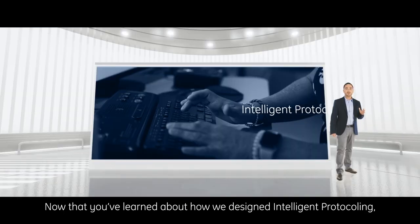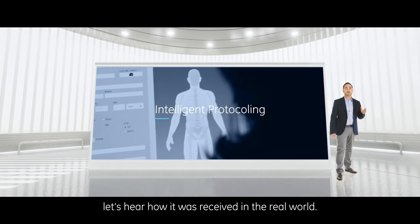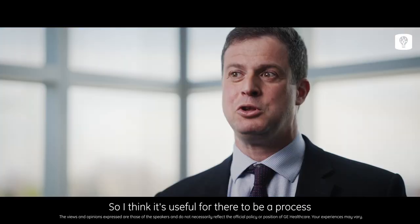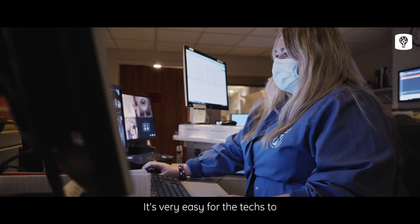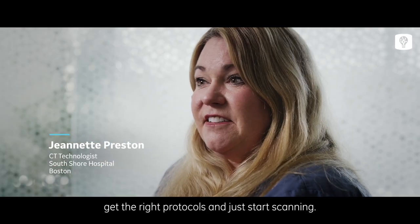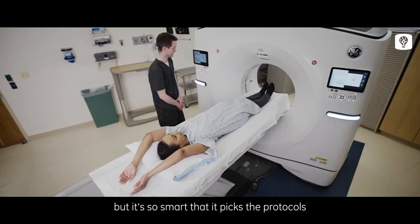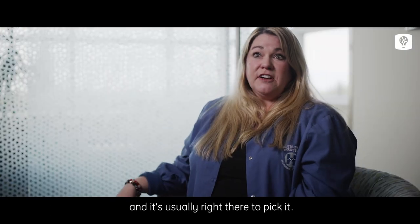Now let's hear how intelligent protocoling was received in the real world. A lot of factors go into prescribing a specific protocol for a specific patient, so it's useful for that process to be automated. It's very easy for the techs to get the right protocols and just start scanning. As soon as you pick the patient, there's a list of protocols — it has the capability of giving several options, but it's so smart that it picks the protocols used most often.